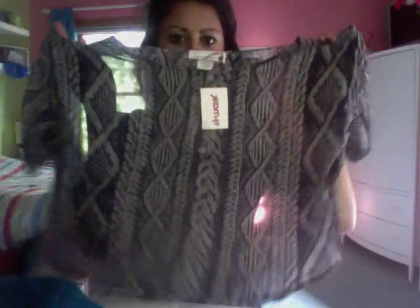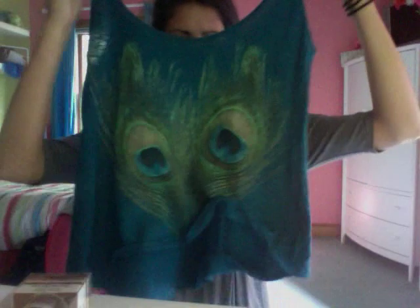This is the brand Imaginary Voyage and it was $12.99, originally $20 in the real brand, so that's a pretty good deal. The next shirt I got is like a crop top tank top thing. It was a little more expensive at $19.99, but it was originally $40, so that's pretty good.